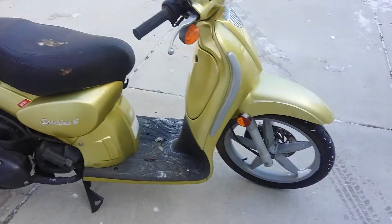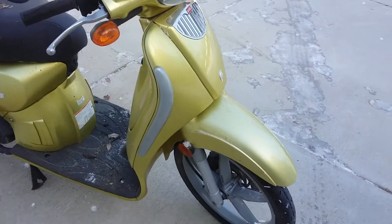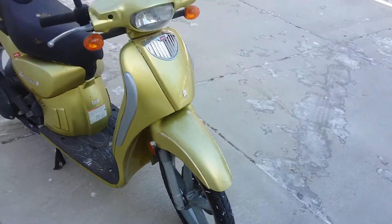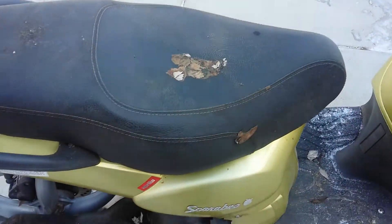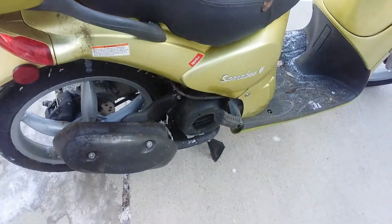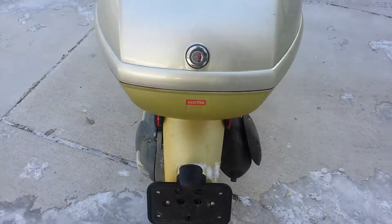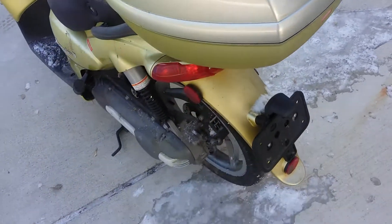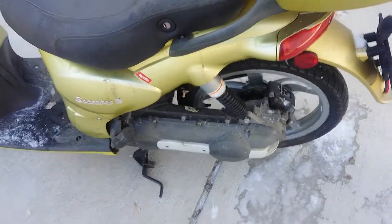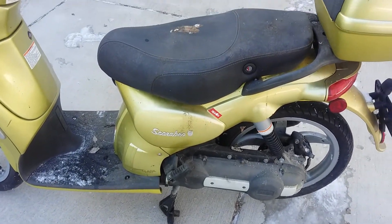Overall it looks pretty clean. Could use a little bit of cleanup, but it doesn't look like it's been crashed or anything like that. Everything appears to be straight. The seat's got some little leaves and stuff on it, but it's not torn. It doesn't really look rusty. It has this luggage box on it, which is the Krilla brand, so I think that's legitimate OEM equipment on there.